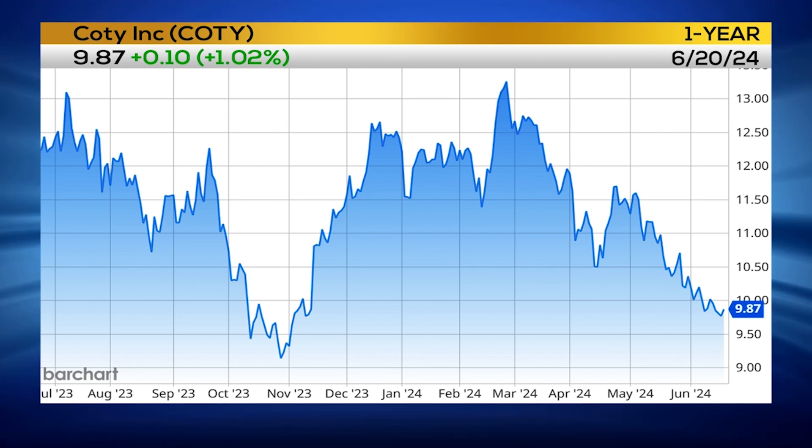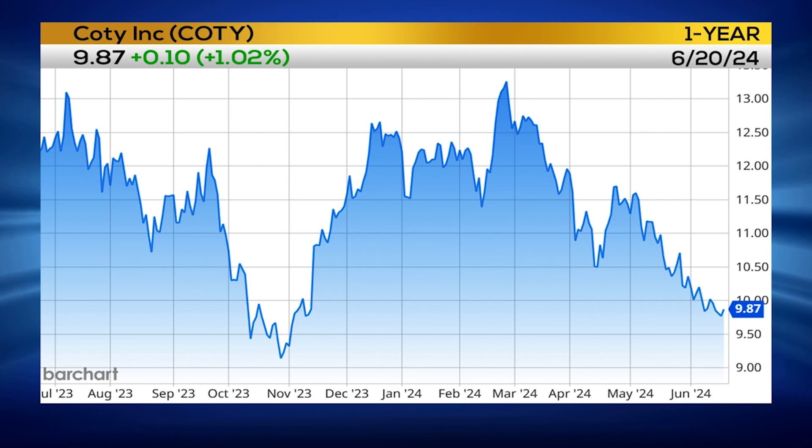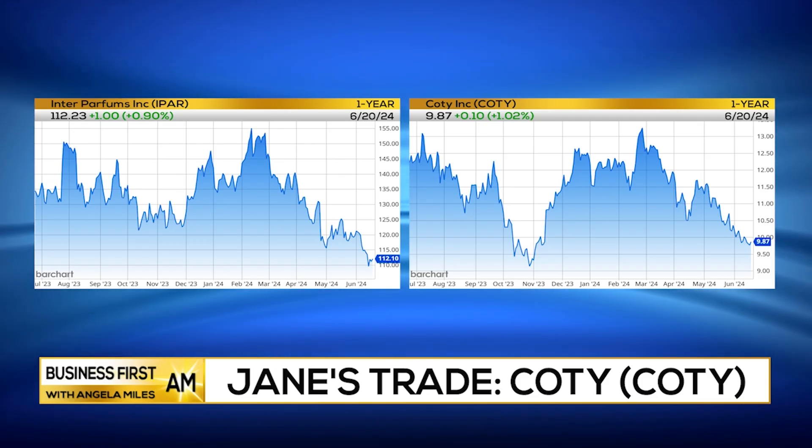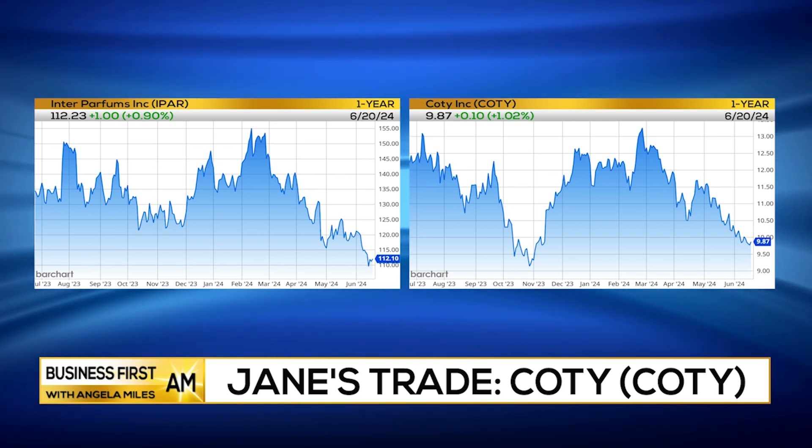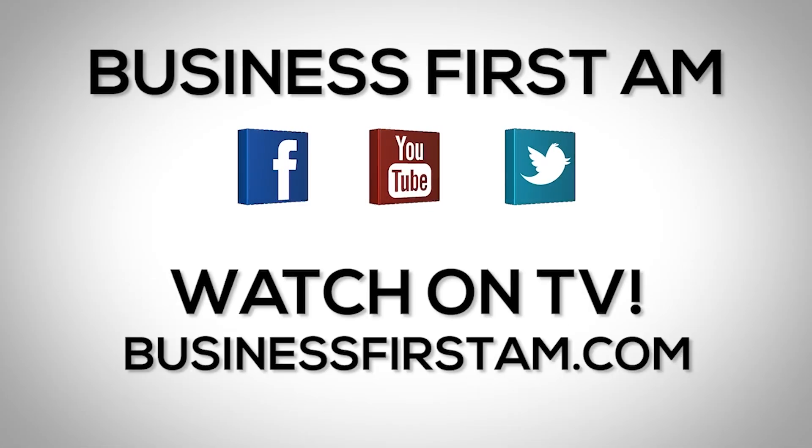So a little bit lower-priced stock with a very similar pattern, looking for that move and the confirmed breakout to the upside. As always, I wait for that upward motion to happen and the bottom to set in. These two are on watch for that prime entry of breaking out of the downward trend. Thank you, Jane. Thank you, Angela — it's always a pleasure. Go to businessfirstam.com for where to see our show on TV.